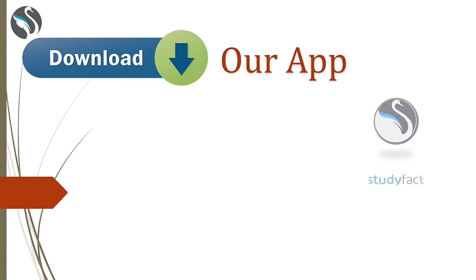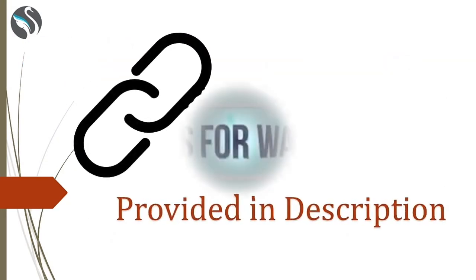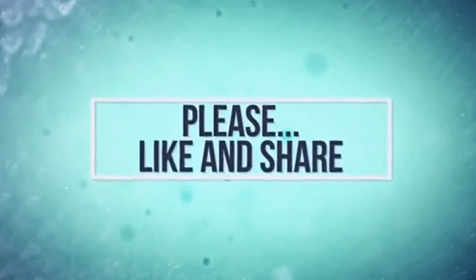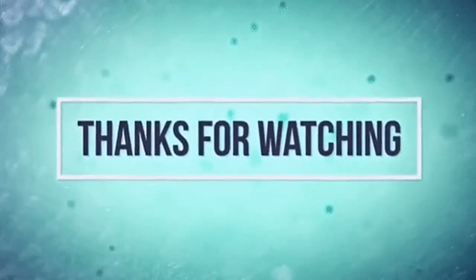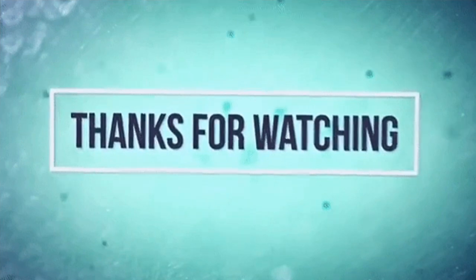Recently we launched our study app, where you will get college information, career guidance videos, chapter-wise suggestions, and a special feature called 'Find Local Teacher'. The app download link is also available in the video's description. Thank you for watching — if this video was informative, please like and subscribe, click the bell icon, and feel free to let us know in the comments if you'd like a video on a particular college.